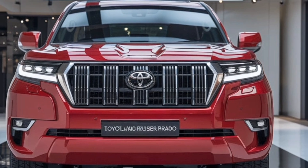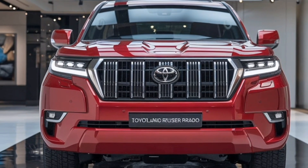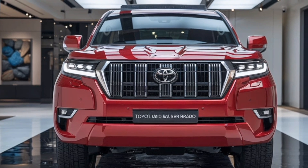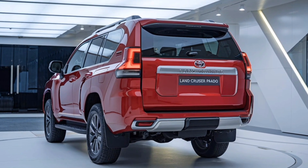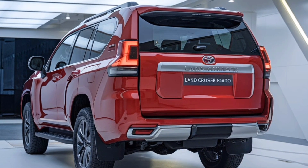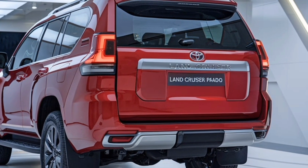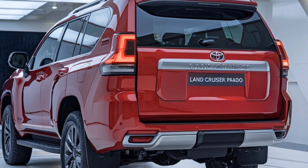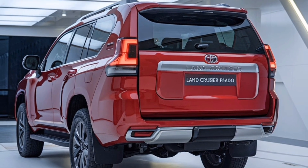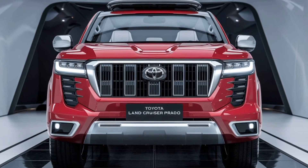Moving to the side, the Land Cruiser Prado maintains its classic boxy silhouette but with a refined touch. The sculpted character lines along the body add a sense of dynamism, while the flared wheel arches hint at its off-road capabilities. The new Prado sits on 18 to 20-inch alloy wheels depending on the trim, which not only improve its stance but also contribute to its impressive ground clearance, allowing it to tackle rugged terrain with ease. The roofline is slightly tapered, providing a sleek appearance without compromising its SUV essence, and roof rails are standard, further highlighting its readiness for adventure.